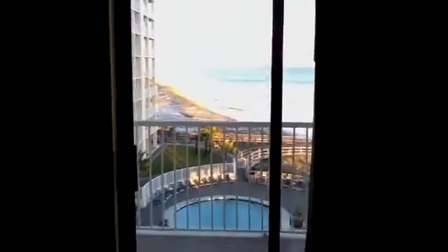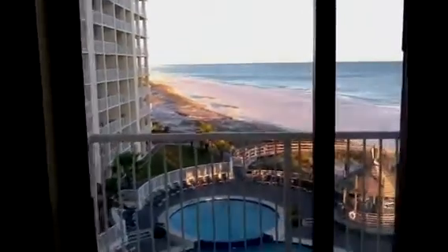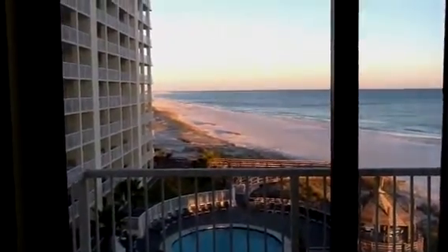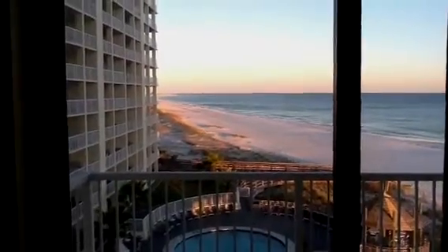Focusing on the view here. That is the worst view from a bedroom in this condo. Here's the TV and the dresser. Alright, let's take a look at the other bedroom.